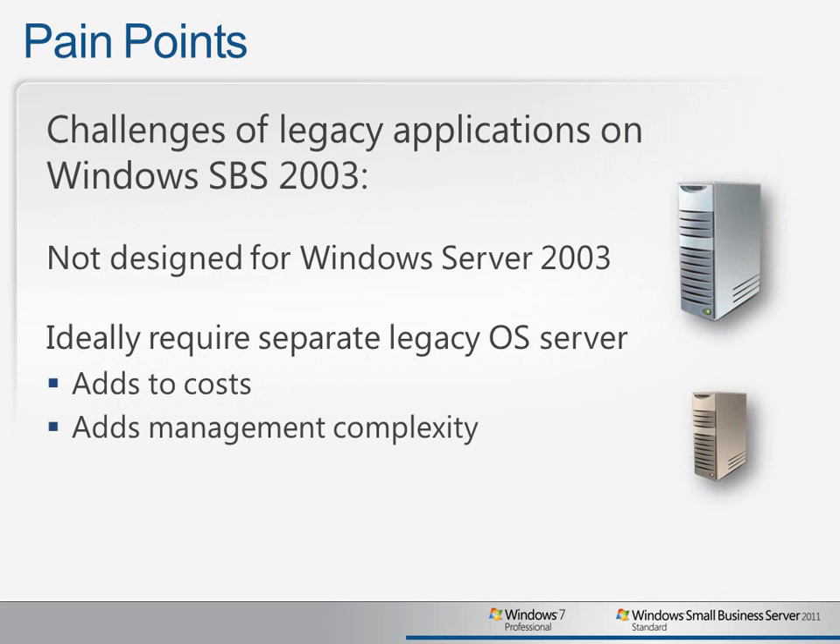As an example, you may be running a few applications installed on an old SBS 2003 server. These applications are essential to your business, but they weren't meant to run on Windows Server 2003, and they don't work well together. Ideally, the applications should run separately and in the older legacy operating system environments that they were designed for. But purchasing multiple servers would add costs and management complexity that most small businesses simply can't afford.